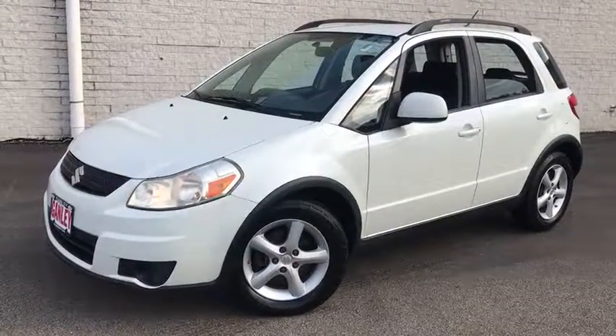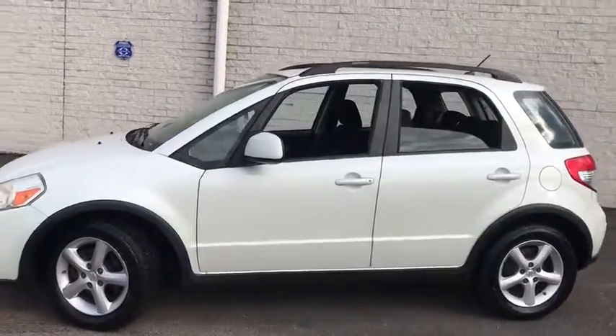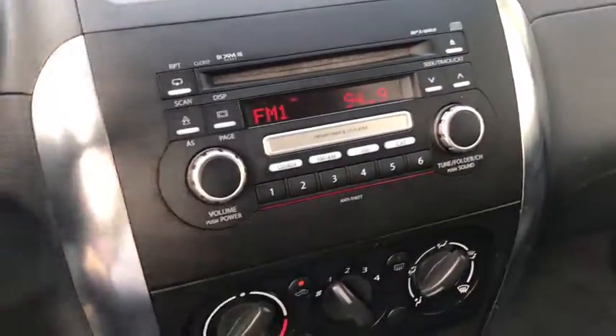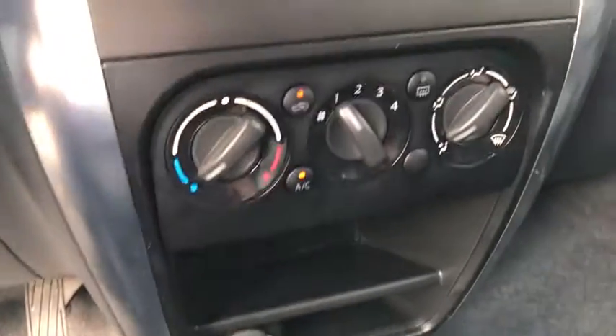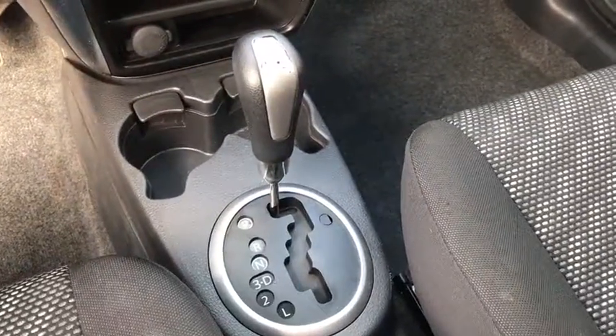Stop by and take a look at the 2009 Suzuki SX-4. The SX-4 is indeed reasonably sporty when equipped with a manual transmission. It offers versatility and even looks like a stylish mini SUV. It's good for all seasons as it comes standard with an effective all-wheel drive system.